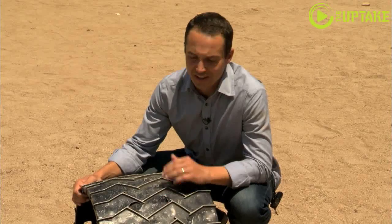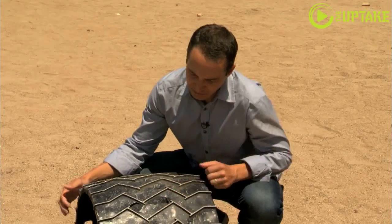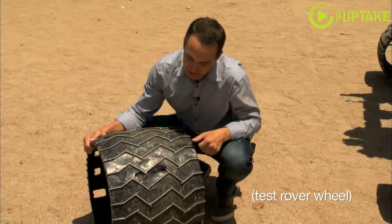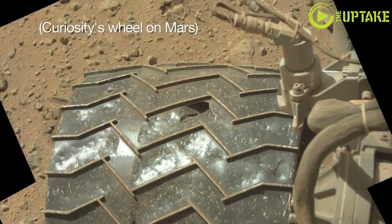It hasn't all been smooth sailing for the rover on Mars. After we left Yellowknife Bay, where we did our first drilling, we noticed that the wheels were taking much more damage than we had expected. Sharp, embedded rocks in the surface of Mars were really giving trouble to our wheels.